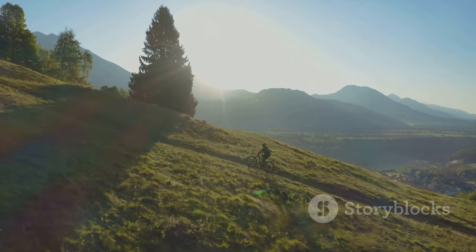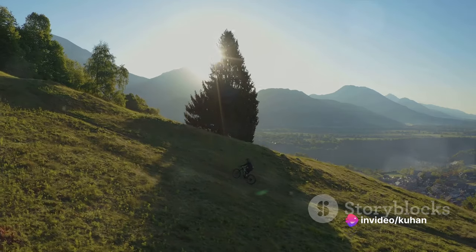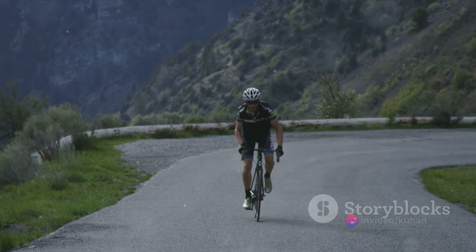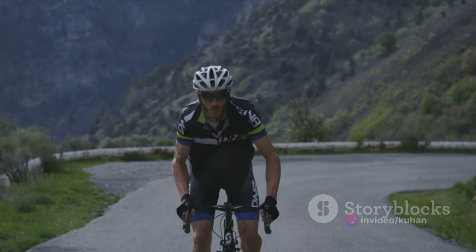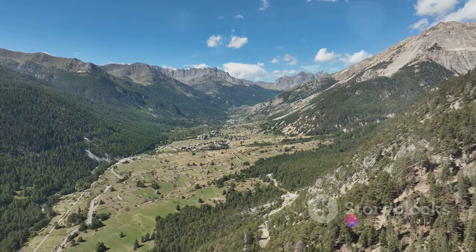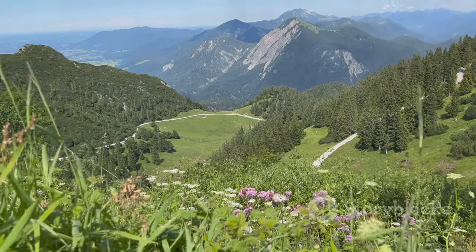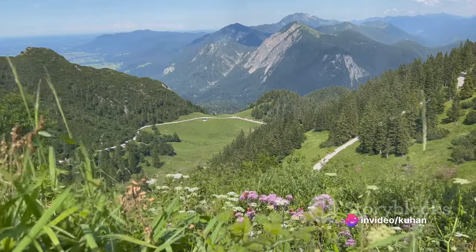But the allure of Valnord doesn't end with the last snowflake. As the snow melts and the summer sun bathes the mountains, the region unveils a different kind of charm. The landscape, dotted with lush green meadows and serene lakes, becomes a playground for mountain biking, hiking, and horse riding. There's something incredibly liberating about biking down the rugged trails, feeling the wind in your hair. Hiking in Valnord is a sensory delight — as you navigate the winding paths, you're greeted with the melodious chirping of birds, the rustle of leaves, and wildflowers blooming in a riot of colors. The trails lead you to vantage points that offer breathtaking views of the valley, making every step worthwhile.